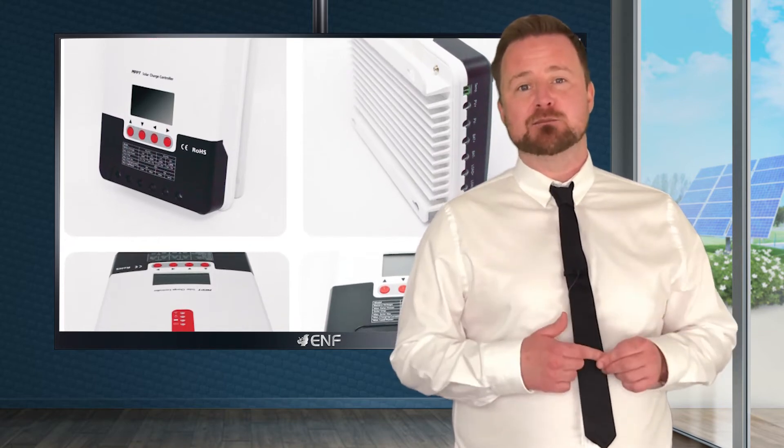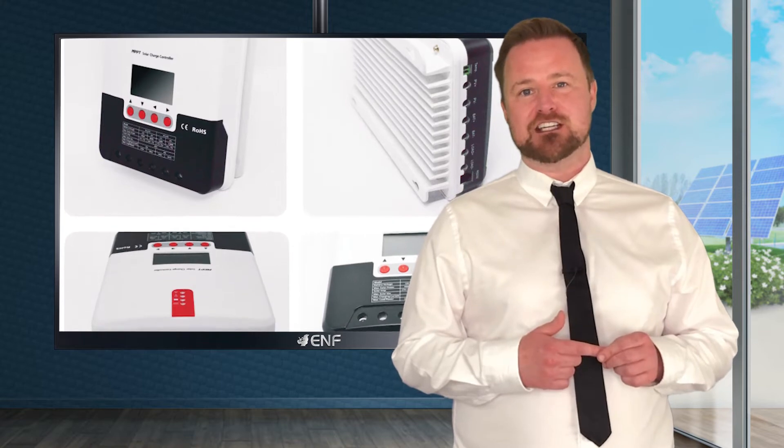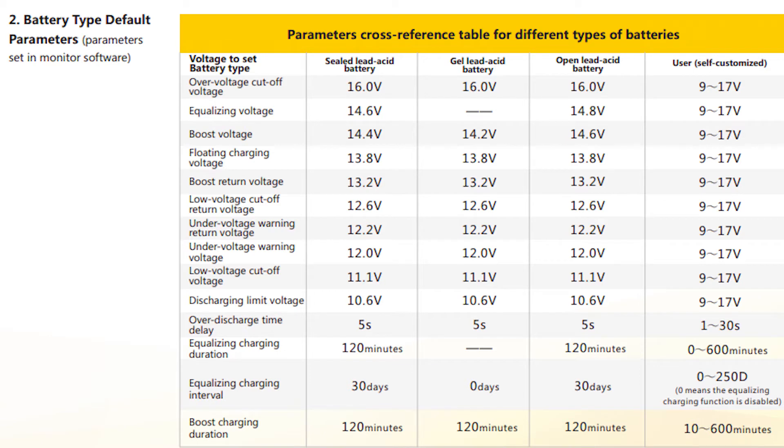Advanced digital power supply technologies raise the circuit's energy conversion efficiency as high as 98%. Charging program options are available for different types of batteries, including gel, sealed, open, lithium, and other types of batteries.